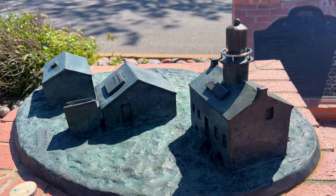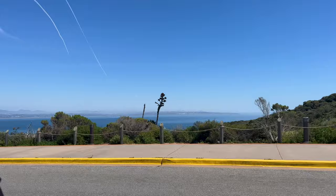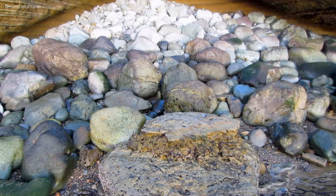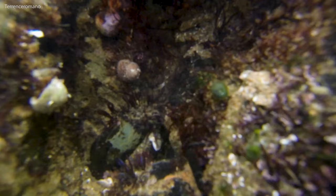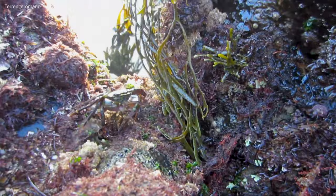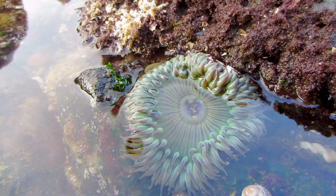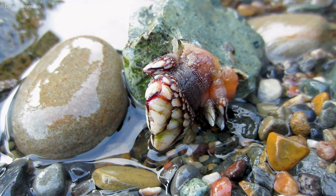A short drive downhill is the Point Loma Tide Pools, also part of the Cabrillo National Monument Park. The tide pools have become a favorite attraction in Point Loma and San Diego. They lie on the western edge of the Point Loma Peninsula, and during low tides the rocky intertidal zone is exposed, showing sea anemones, sea stars, crabs, urchins, and more. The tide pools are open to the public and are an ideal place for exploration and learning about local sea life.